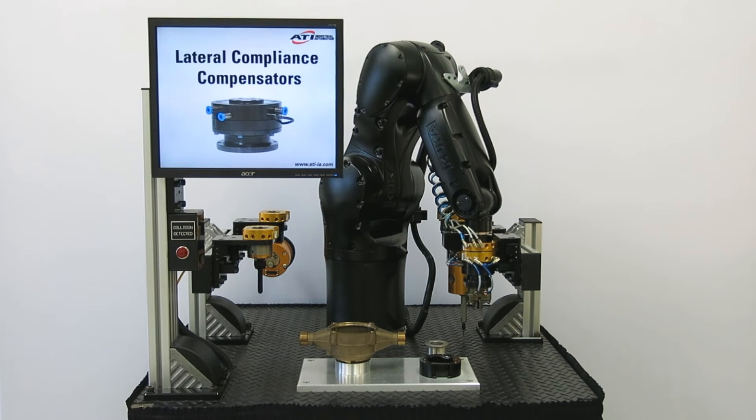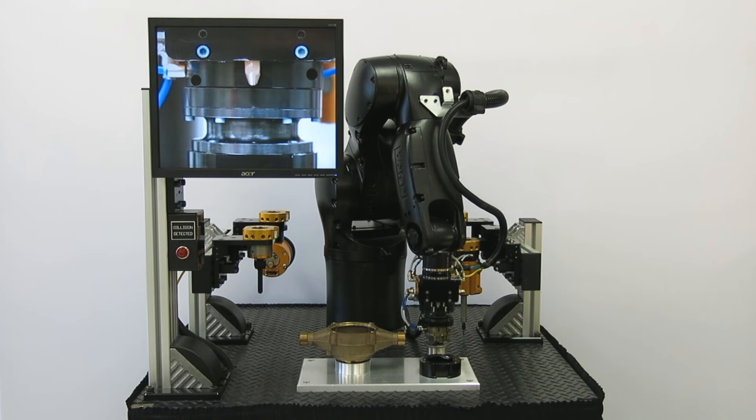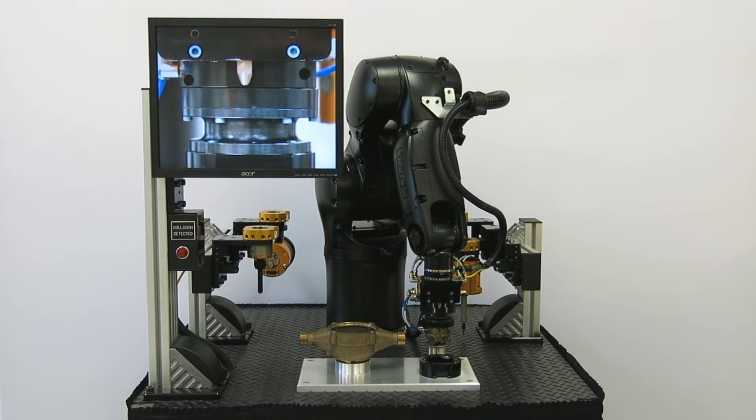ATI's LCC lateral compensators allow for XY compliance and can be used in automated assembly, loading and unloading machines, and more.